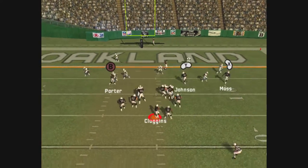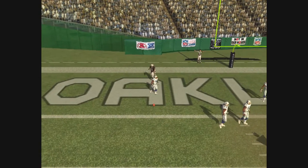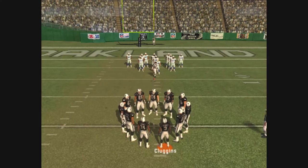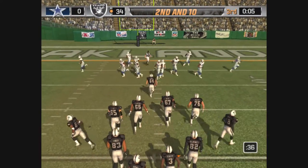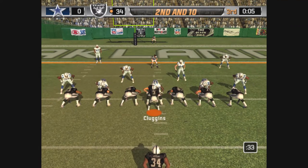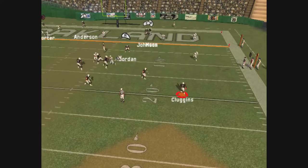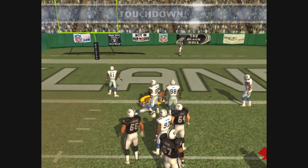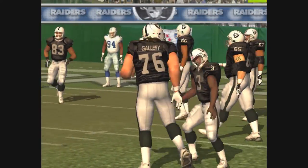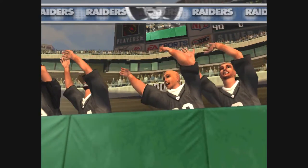Here we are in the third quarter, and this is the first time they've been inside the 20-yard line. The pass is batted away — Johnson was the intended receiver on that play. They need to play it a little safe here, run the ball and pick up a few. Dropping back, throwing, and he makes the grab — the quarterback spotting his receiver and getting it to him for six. Cover two does have some holes, especially in the seams.